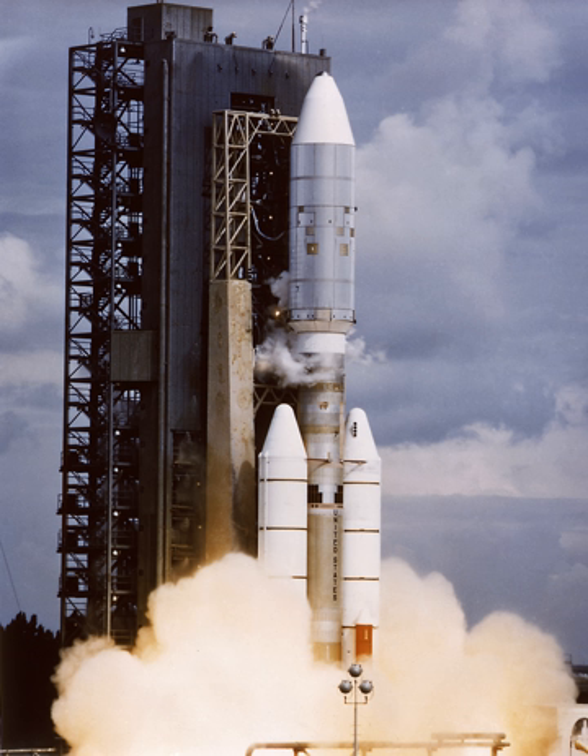A four-stage configuration was available, with a Star 37E being the additional upper stage. This was used for the two Helios launches. Star 37E stages were also used on the two Voyager launches, but those stages were considered part of the payload instead of part of the rocket.